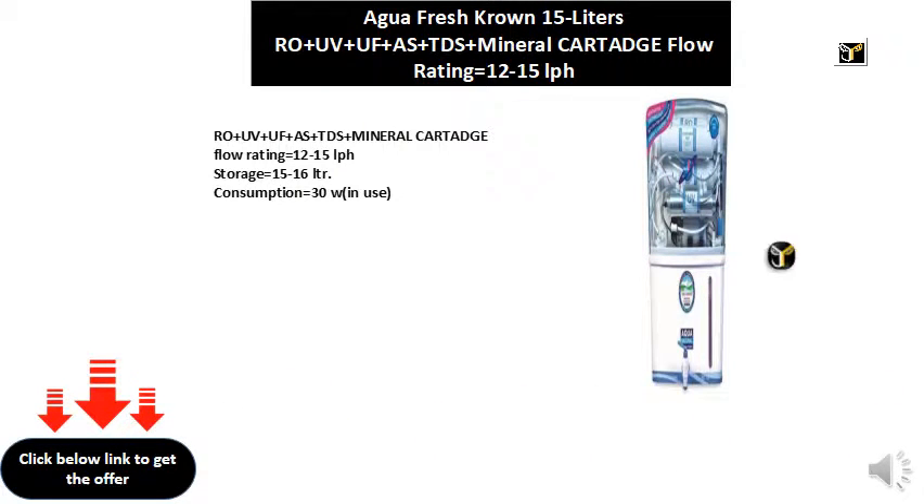RO and UV and UF and AS and TDS and mineral cartridge. Flow rating equals 12-15 LPH. Storage equals 15-16 LTR. Consumption equals 30W in use.